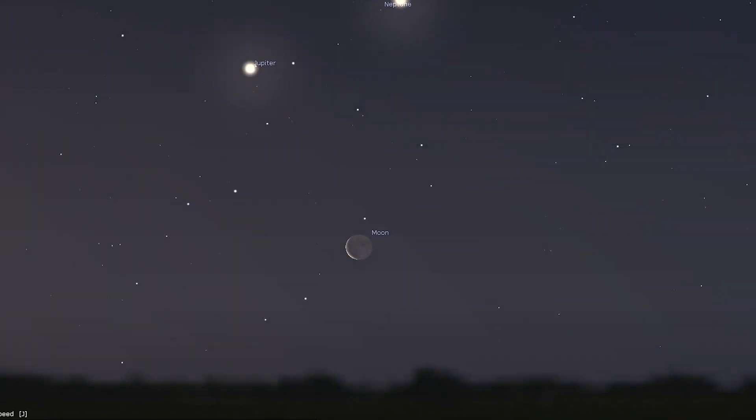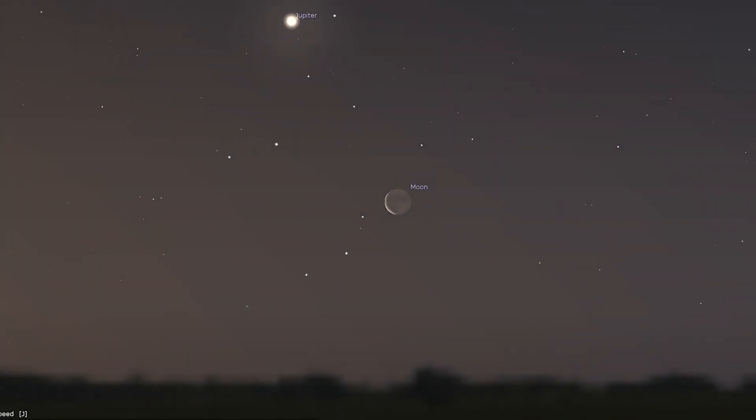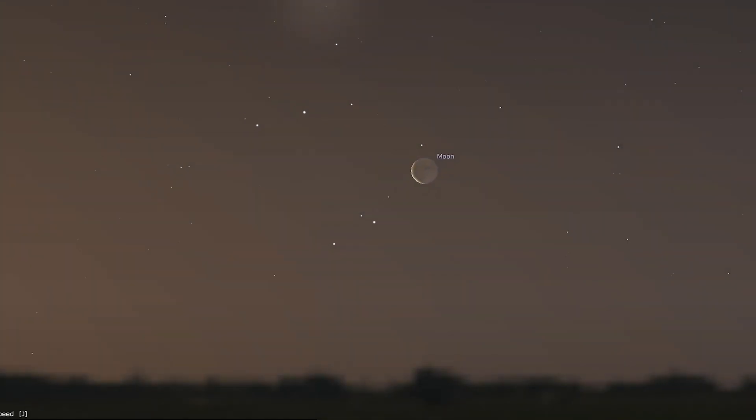The moon turns new on the 1st, Luna turns full on the 16th, and then new again on the 30th.